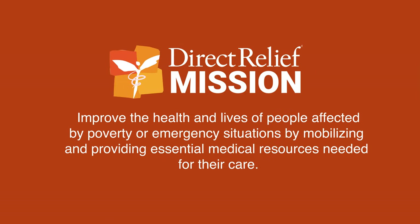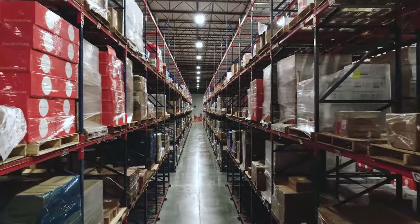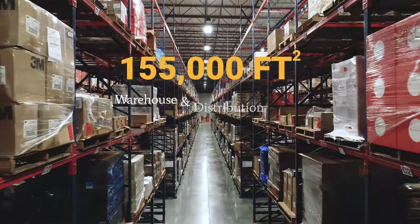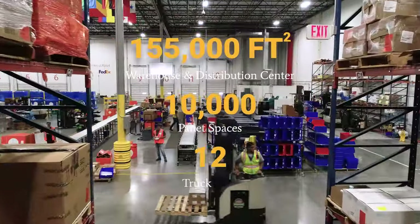Meeting the highest requirements that exist for handling prescription drugs is really important to Direct Relief because it's very important to our mission. Direct Relief is called upon more than ever to respond on a daily and emergency basis with medical resources that people need but cannot afford. To help meet this global demand for charitable medicine, Direct Relief operates a hundred and fifty-five thousand square foot warehouse and distribution center with ten thousand pallet spaces and twelve truck bays.